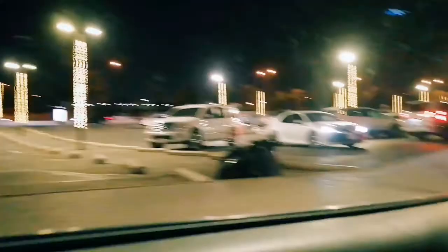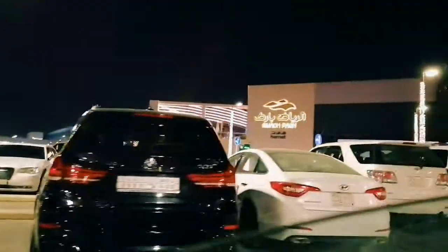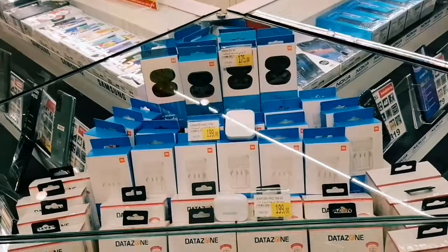Guys, we have finally arrived here. We are in the parking now and just about to enter inside. We parked the car and walked in. Since today is a weekday, it is not that busy, so we are entering now.